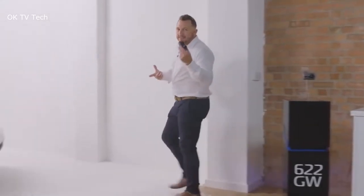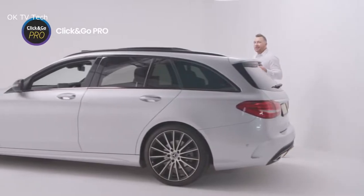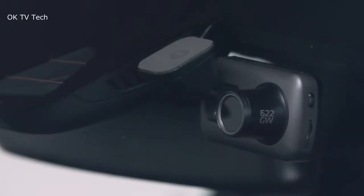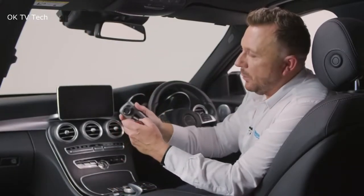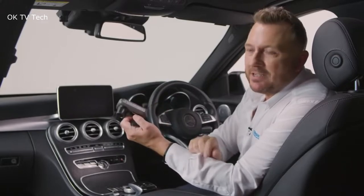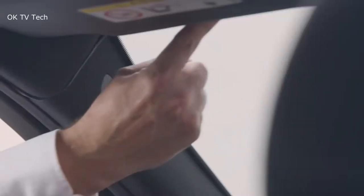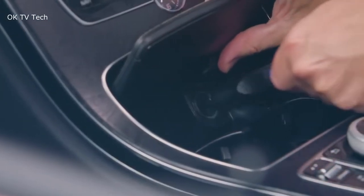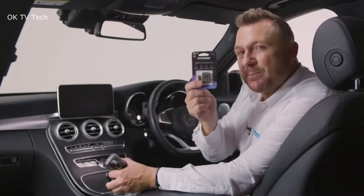While your dash cam records at 4K, your rear camera module can record at an impressive 1080p, covering your car from multiple angles and giving you greater peace of mind. The 622 Gigawatt Dash Cam features a new image stabilization system, which greatly diminishes the effect of vibrations from your vehicle and bumps in the road on your footage quality, making finer details such as number plates easier to make out.